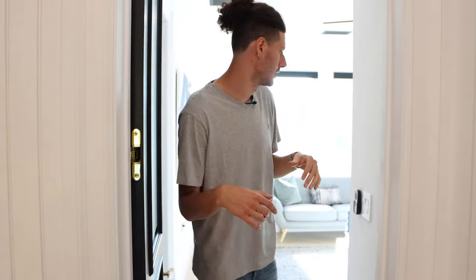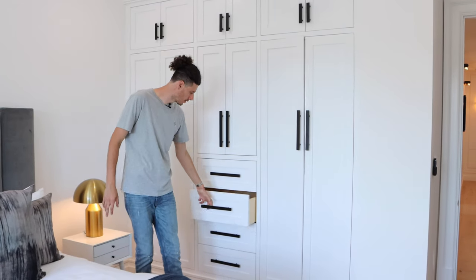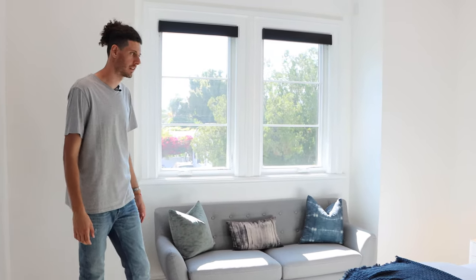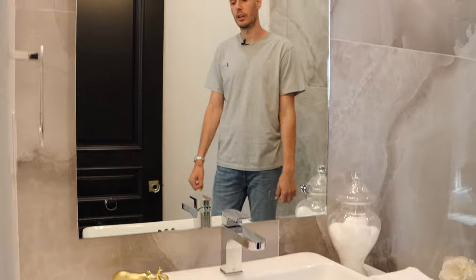We make our way to the first ensuite bedroom upstairs — a similar size to the downstairs room. The difference here is built-in cabinetry with tall wardrobe sections as well as smaller drawers. On this side you also have a seating area, giving the room a nice break beyond just a bedroom. The bathroom features floor-to-ceiling tiles, quite different from the other bathrooms, while maintaining the modern elegant presence of the home.